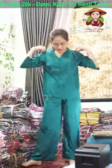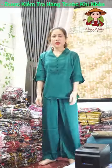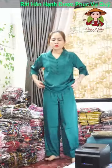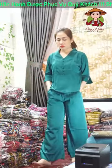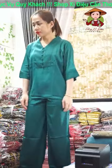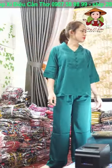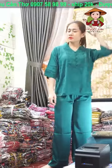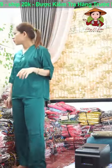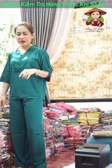Không có size 75kg chị. Lên giúp em bộ này màu xanh ngọc. Size L 56-57kg, XL 62kg, và size 2XL là 65kg. Chốt giúp dùm em bộ này cả nhà, quá đẹp cái màu này luôn. Lên giúp em màu xanh ngọc nha. Xanh ngọc size 2XL em chốt cho chị Nguyễn Bạch là em hết.